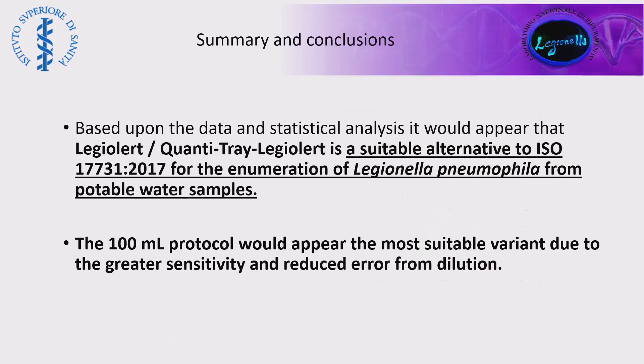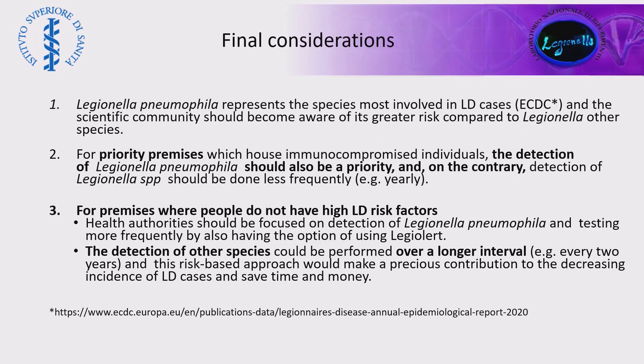In summary, based on the data and the statistical analysis we performed, it would appear that Legiolert is a suitable alternative method to ISO 11731 for the enumeration of Legionella pneumophila in potable samples. The 100 ml protocol would appear the most suitable one due to the greater sensitivity and the reduced error from dilution. Finally, I want to make some considerations about Legionella testing and Legionella pneumophila testing — as Michelle also mentioned, Legiolert is able to detect only Legionella pneumophila.